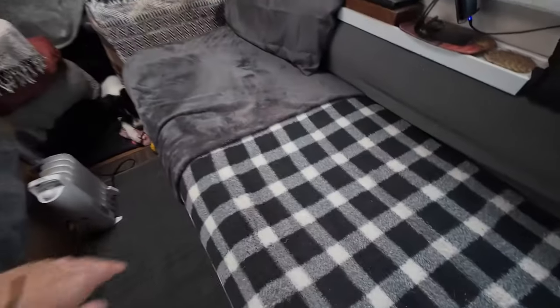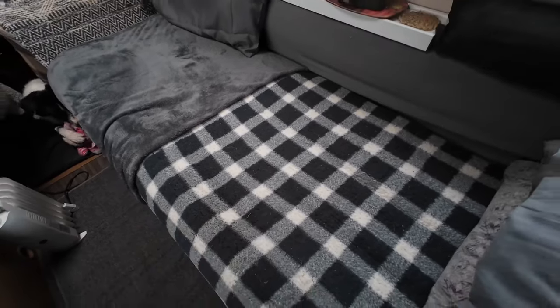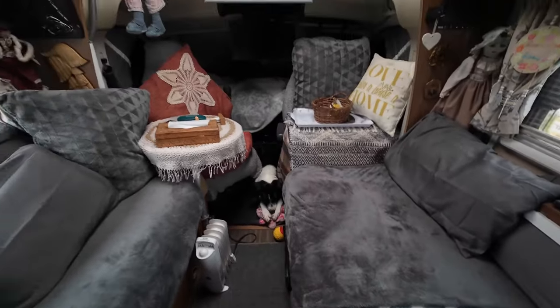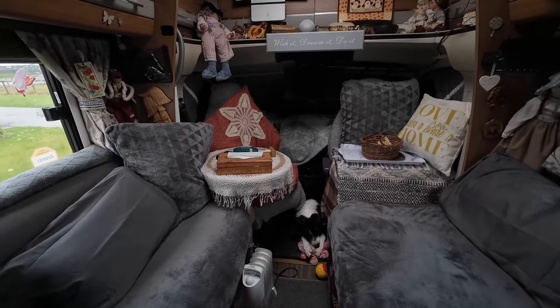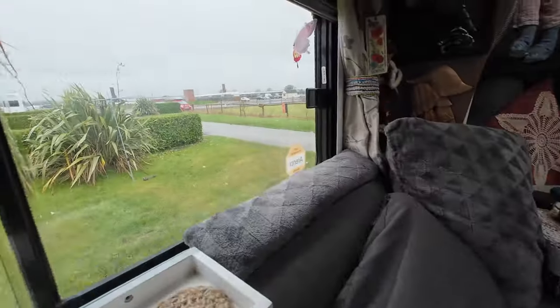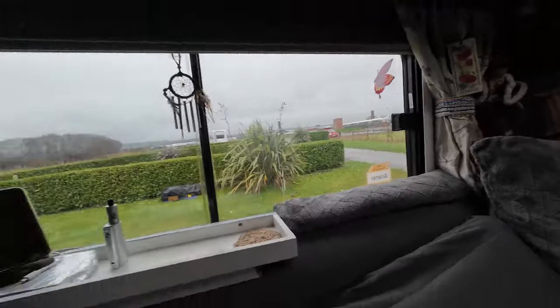These blankets were only cheap ages ago but they are so warm. We're using them at the moment just to cover the seats up because all this rain — it must be the same for you guys — it's just mud everywhere, it's raining again today. But we don't care because we're going to go out anyway and just have a walk in a local woods.